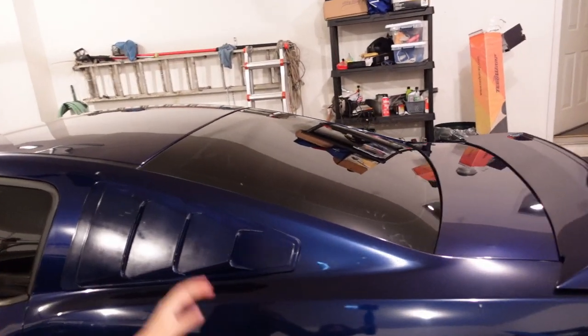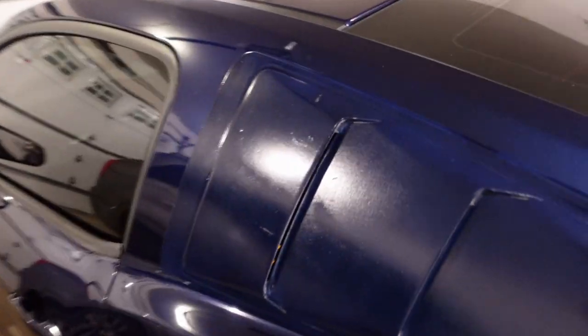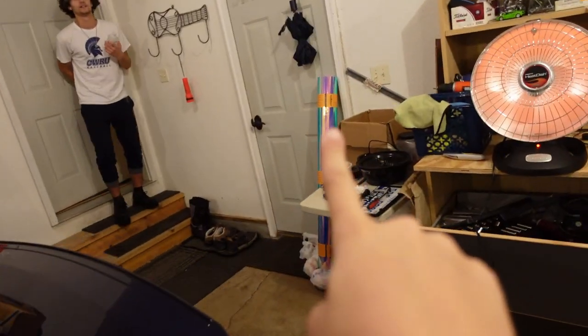Now we're about to lay the vinyl down on the table and prep the surface of the louvers with alcohol. Grant put the louvers on pretty recently and he painted them Kona Blue. Now we're about to wrap them. This is probably going to be the most difficult part - we have to worry about every single curvature. We have 70% alcohol because due to coronavirus we can only find 70%.